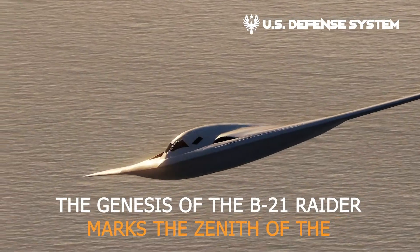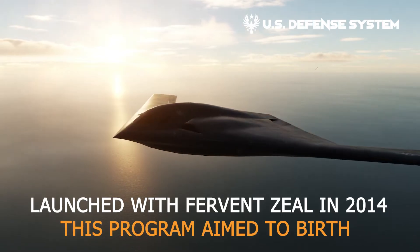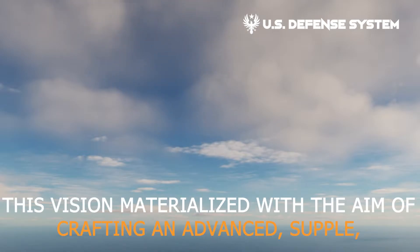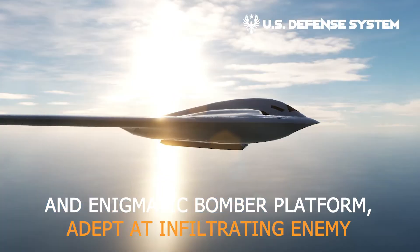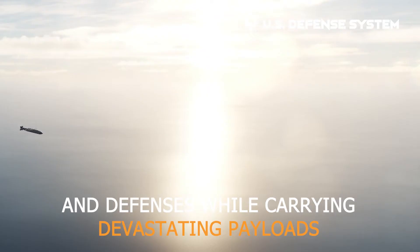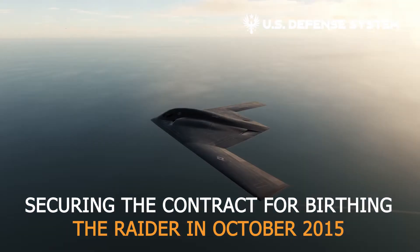The genesis of the B-21 Raider marks the zenith of the U.S. Air Force long-range strike bomber program. Launched with fervent zeal in 2014, this program aimed to birth a radar-invisible, night-shadowing heavy bomber with substantial payload capacity — an advanced and enigmatic bomber platform adept at infiltrating enemy territories riddled with sophisticated defenses while carrying devastating conventional and nuclear payloads. The noble mantle fell upon Northrop Grumman, securing the contract in October 2015.